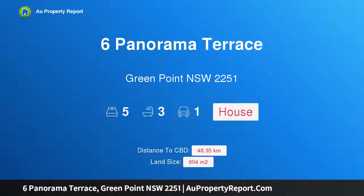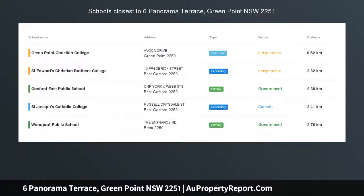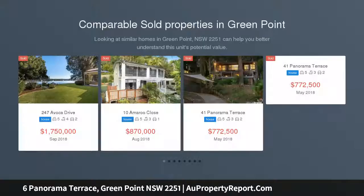Hi, I am glad to introduce Property 6 Panorama Terrace, Greenpoint, NSW 2251 — a large family home with water views.